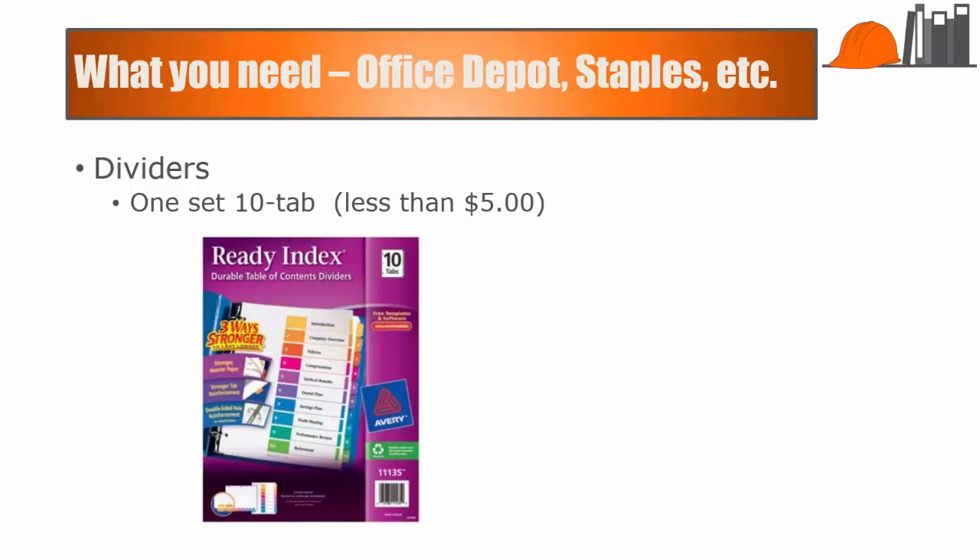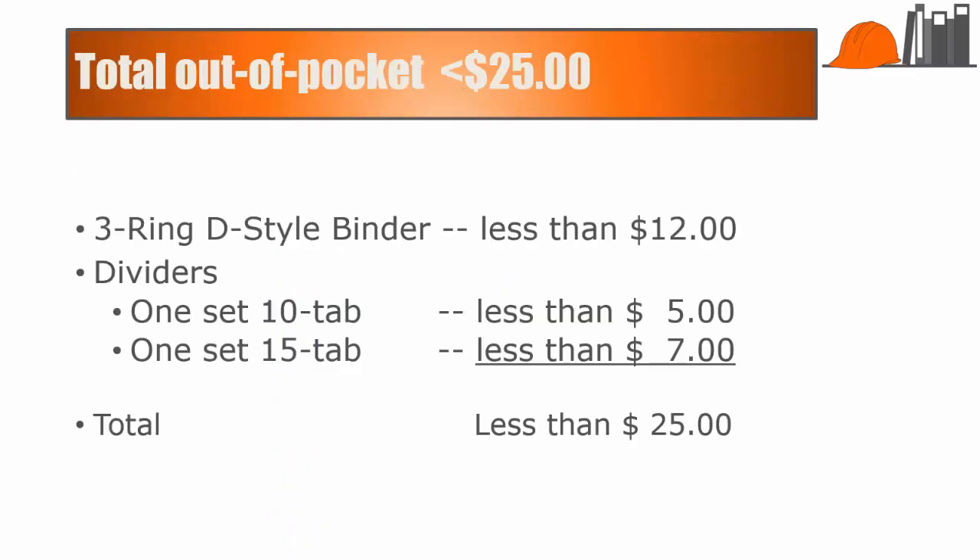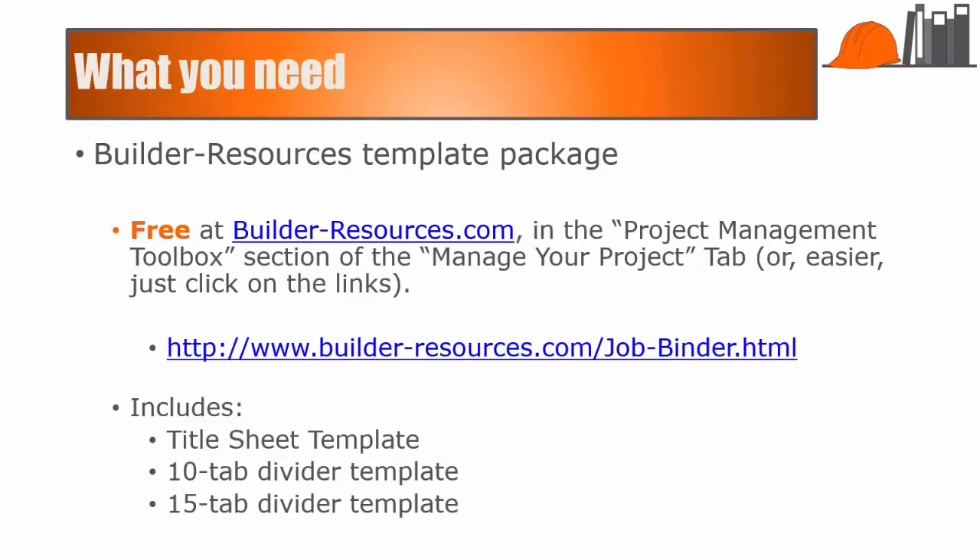You're going to need a couple sets of dividers. You'll need one set of 10-tab, which is generally less than $5, and one set of 15-tab, which is generally less than $7. That's really about it for the out-of-pocket expenses. So for the binder, the tabs, and the whole setup, you're going to be less than $25 currently. The other thing you need is the Builder Resources Template Package, and you can get that free at BuilderResources.com.